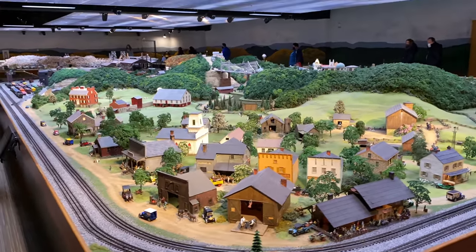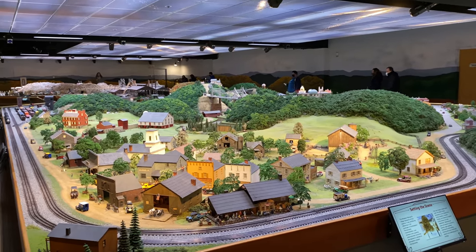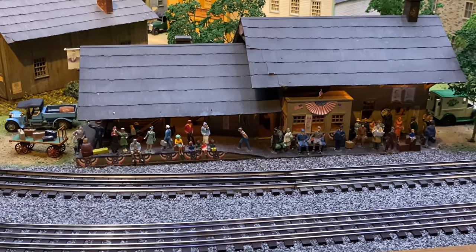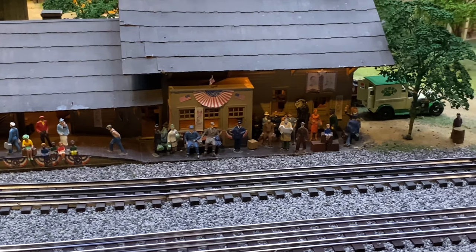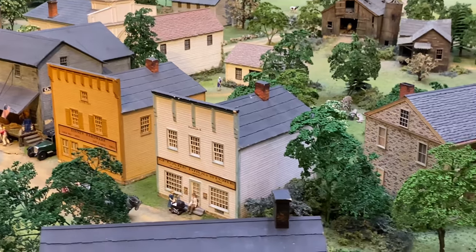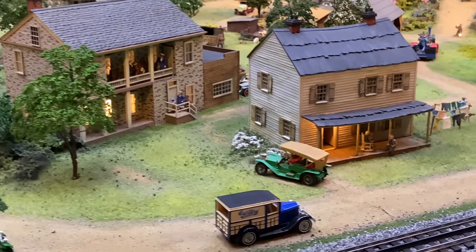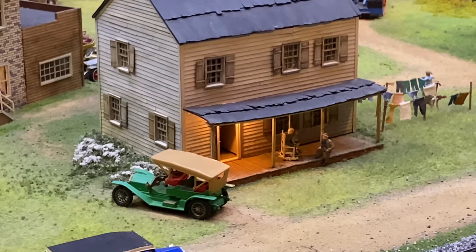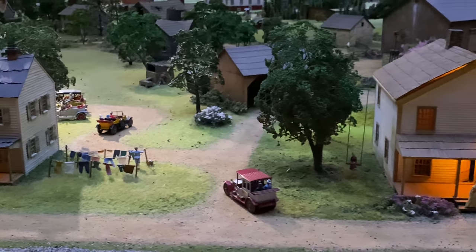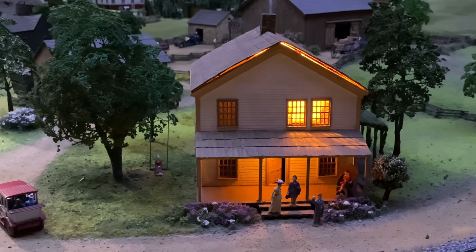If you stand back here, you can see this is a really nice view of the layout. Here's a nice depot on the other side of town. Check out all the figures there - that's a busy train station. Look at the horsey. There's a lady on the rocking chair there. I can see the lady moving inside the house there, holding the baby.